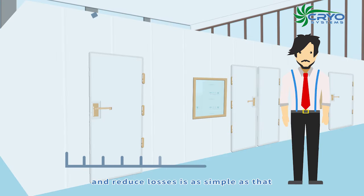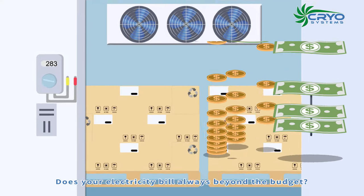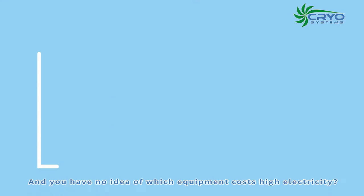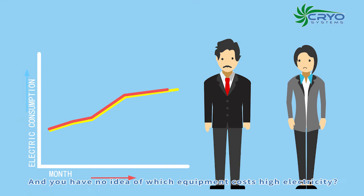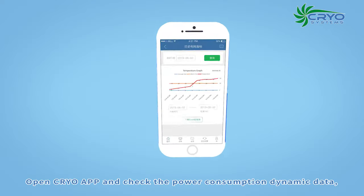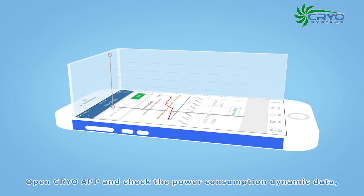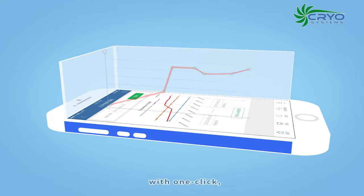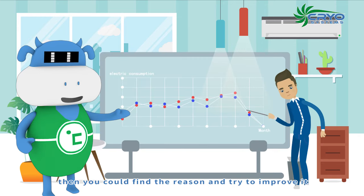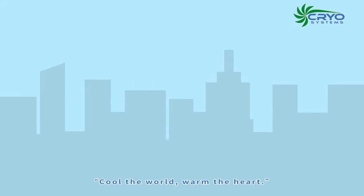Does your electricity bill always exceed the budget and you have no idea which equipment costs the most? Open Cryo app and check the power consumption dynamic data. With one click, you can find the reason and try to improve it.